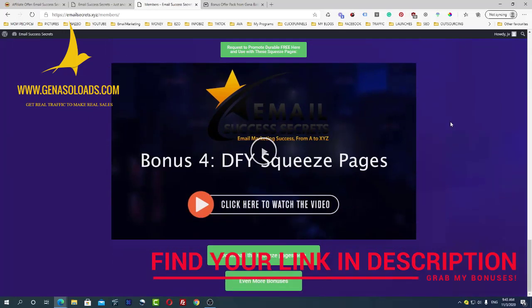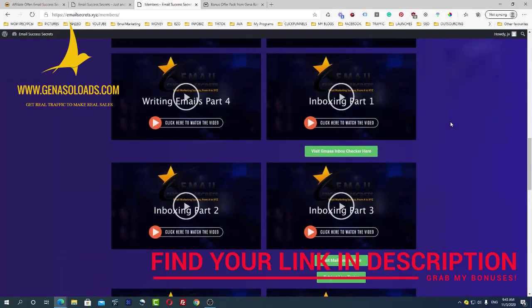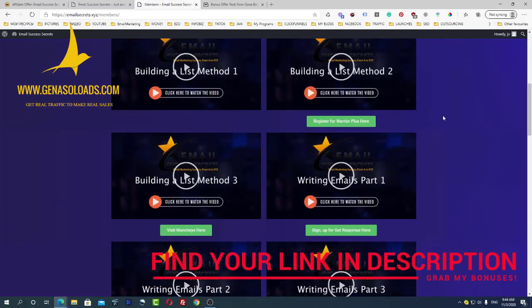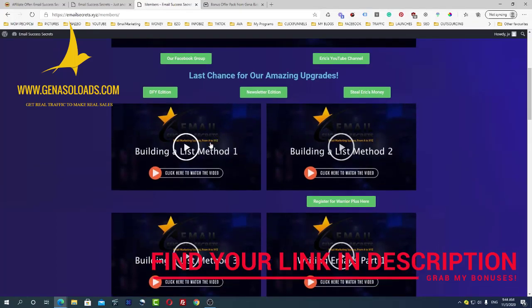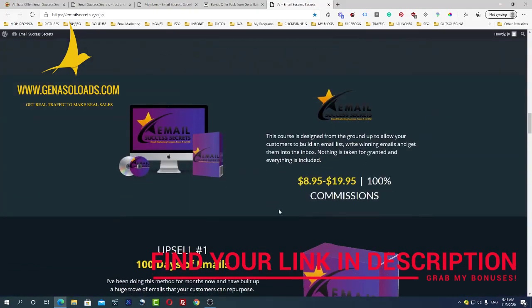The emails will be delivered not to the spam folder but to the main inbox. So this is what it's all about. In case you're just starting your online marketing career, this is a must-have training course because you need to build your list — your list is your main power.